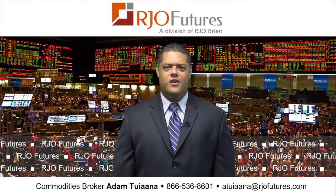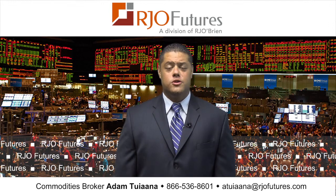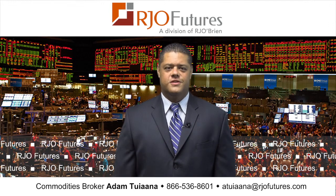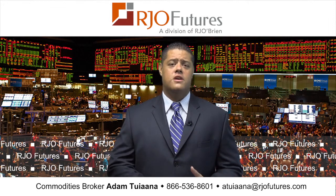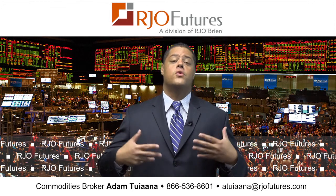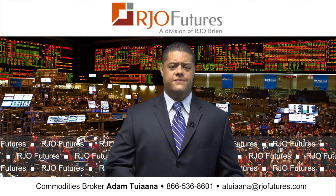Good morning, this is Adam Tujana with RJO Futures in Chicago, coming to you this morning of Thursday, September 26th, 2013. We're going to specifically focus on the technical side, the chart side, and technical analysis for the cotton market today, continuing what we discussed in our last video.